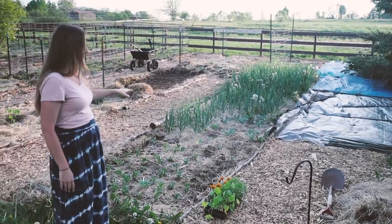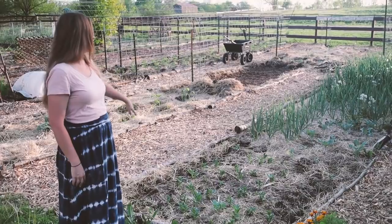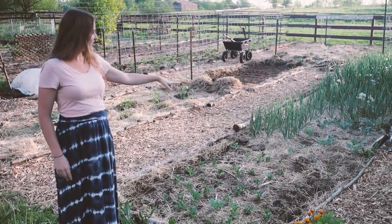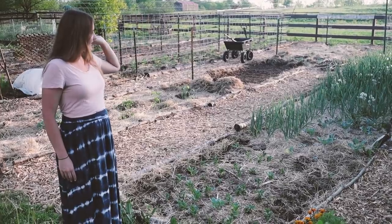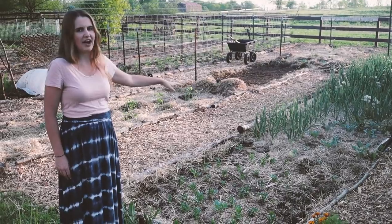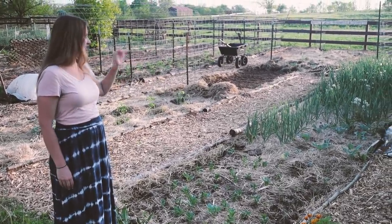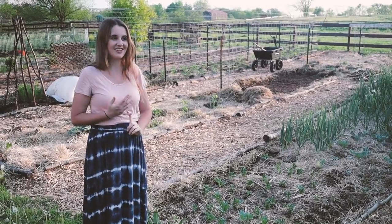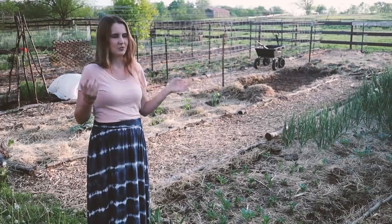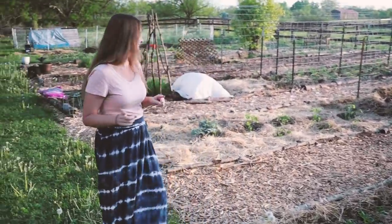Behind me we have fava beans surrounded by onions that I started from seed, and we have some brassicas that I started from seed, as well as a lot of garlic. I think there's like 325 garlic plants in this bed, a mix of soft neck and hard neck. We're going to have lots of garlic — I think we're going to do a mini cash crop this year with the garlic, because we don't need 400 heads of garlic, but we do love garlic.